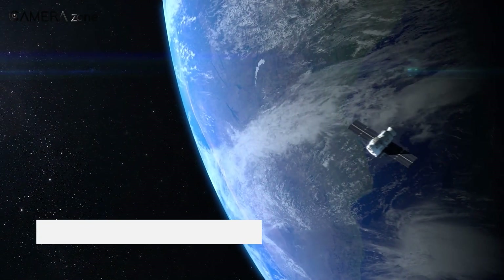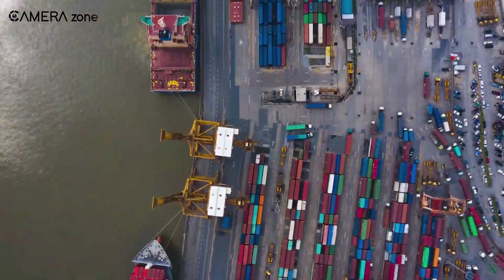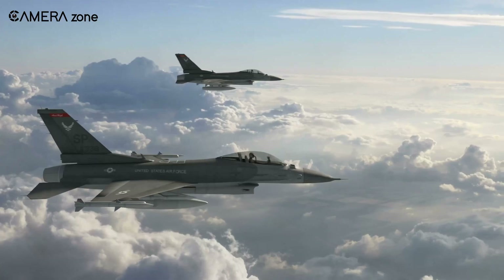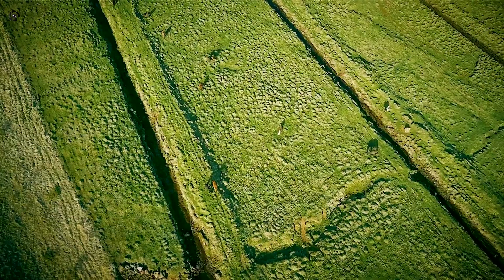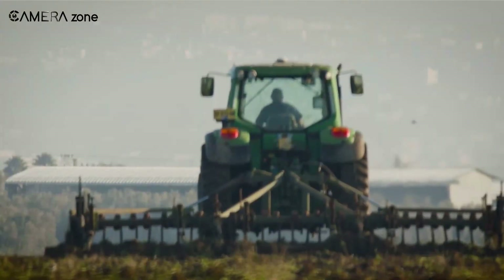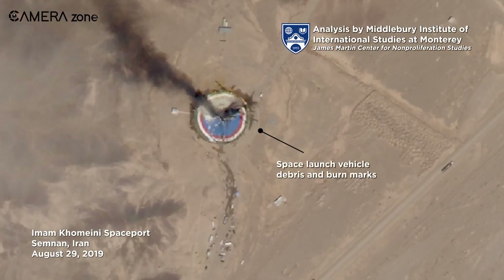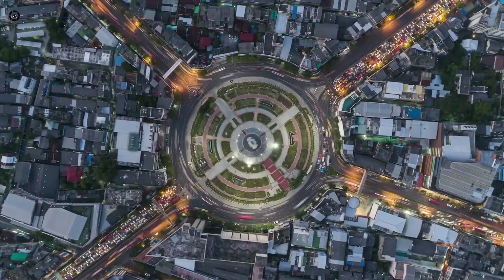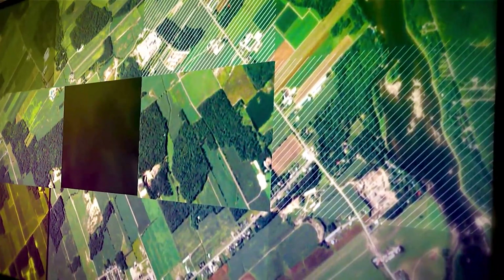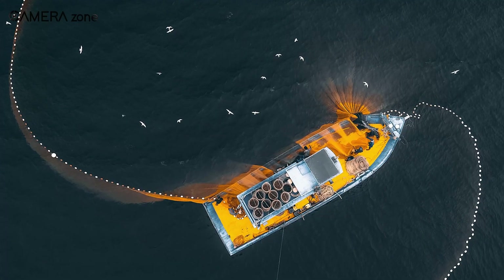First, let's talk about why these space pictures matter so much. Satellite imaging plays a crucial role across various sectors, from agriculture to defense. Farmers use these images to monitor crop health, optimize irrigation, and prevent pest infestations. Urban planners rely on them to map out new developments and keep tabs on city growth, helping create smarter, more efficient cities. Environmental scientists use satellite imaging to track deforestation, monitor air quality, and even spot illegal fishing operations.